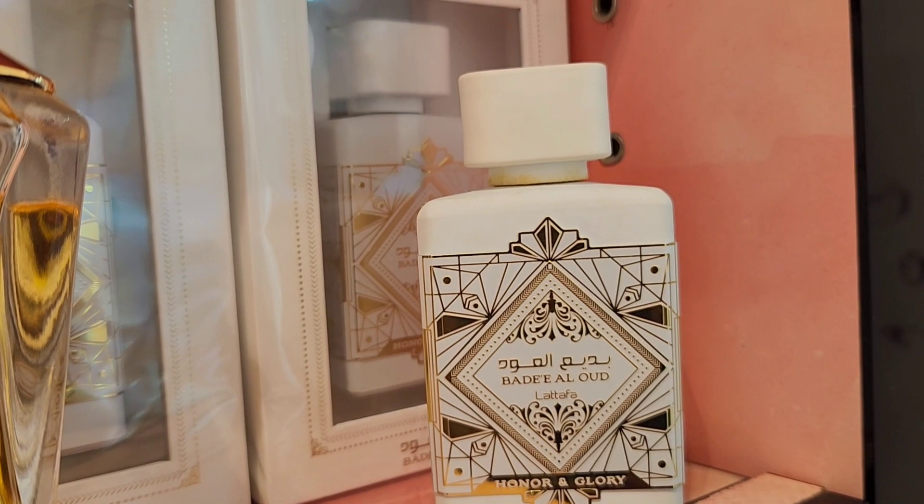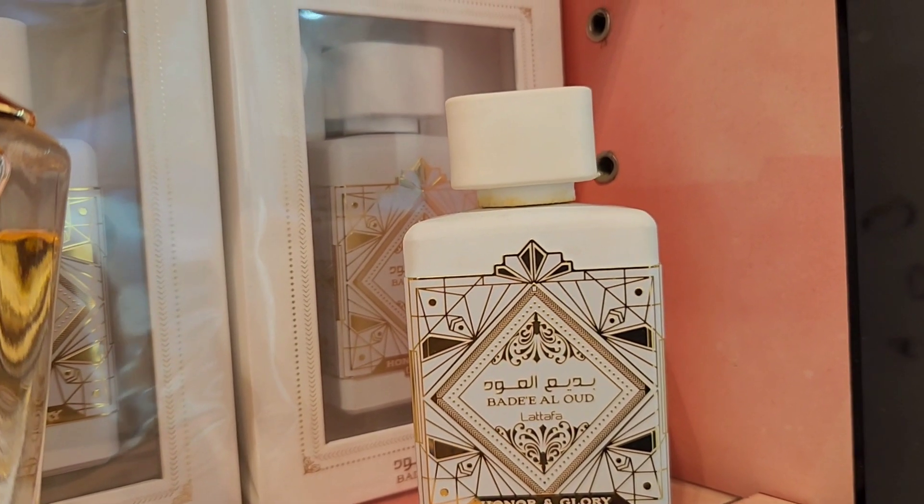Next, Badi Al-Oud Sublime is the red bottle — I'm leaving pictures and videos. Both of these have beautiful packaging — a little over-the-top Middle Eastern, which we know. These are inspired by White and Red. Let's talk about the notes: apple, litchi, rose, plum, jasmine, vanilla, moss, and patchouli.